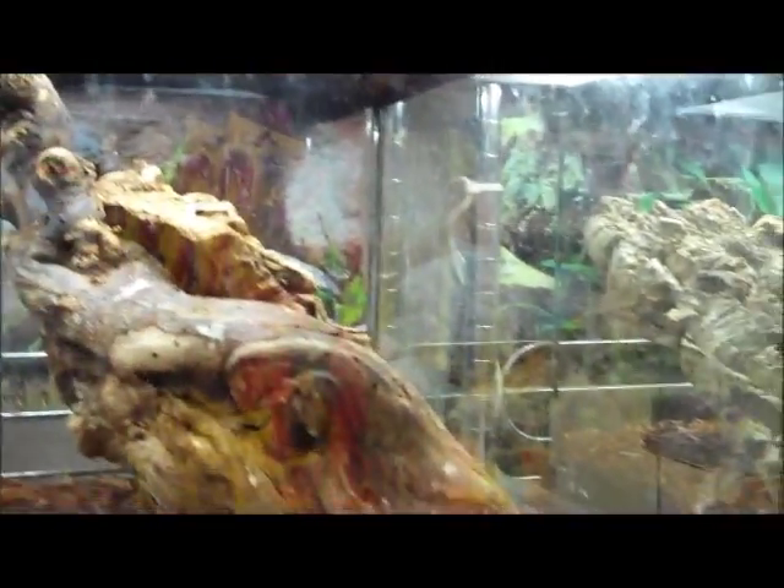Crested geckos, fire-bellied toads — these are really good starter frogs for anyone looking for a good first-time pet. A medium island Lychianus gecko, real pretty. More lychees, baby cresteds — there's a pretty one right up front.